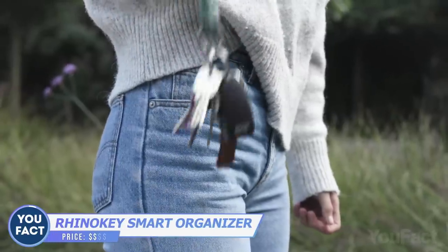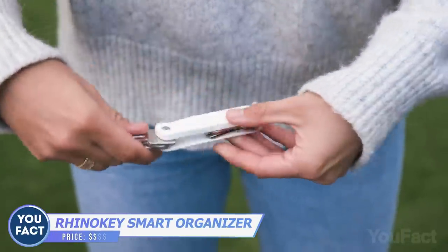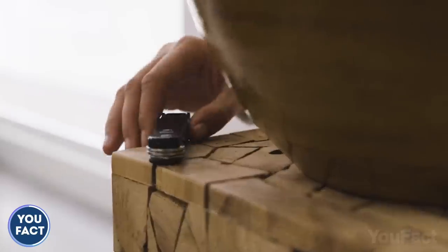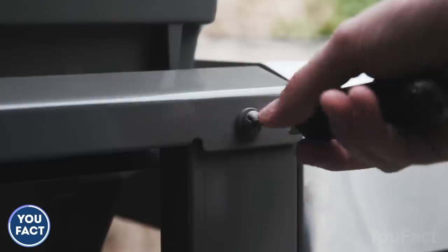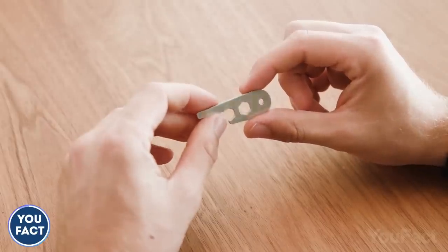Tired of those jangling keys in your pocket? Organize them with the RhinoKey key organizer. It fits up to 10 keys. The built-in tracker makes sure you always have them and notifies you in case you've forgotten the organizer somewhere. What's best is that there's a whole toolbox for quick fixes on the go: a built-in LED flashlight, a flathead screwdriver, a bottle opener, a hex wrench, a ruler, a file, and even a bit holder.